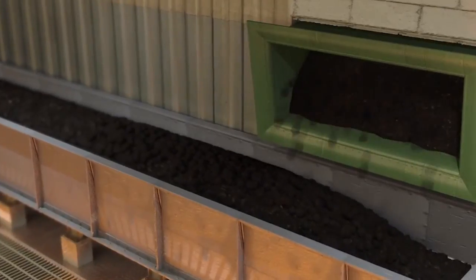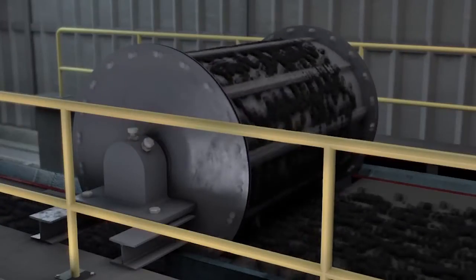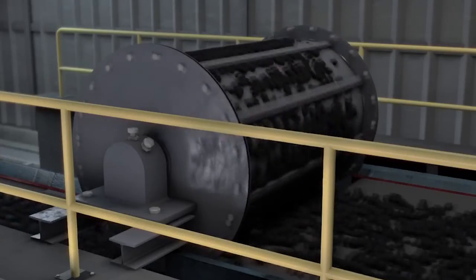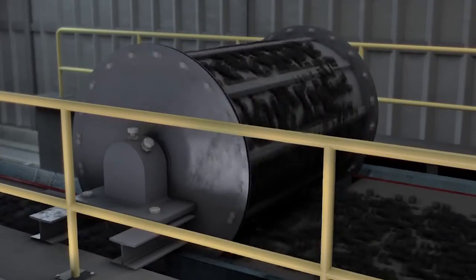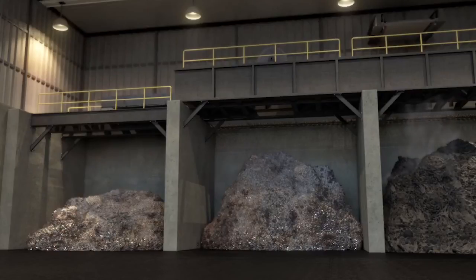Here we have the byproduct of the fire, which is basically ash. That ash in some places is made into building materials such as blocks. It is stored in large bins for pickup — in this case, pickup to a landfill. Much of this in the United States and other parts of the world is buried in a landfill, but it's about 10% of the volume of the original trash.